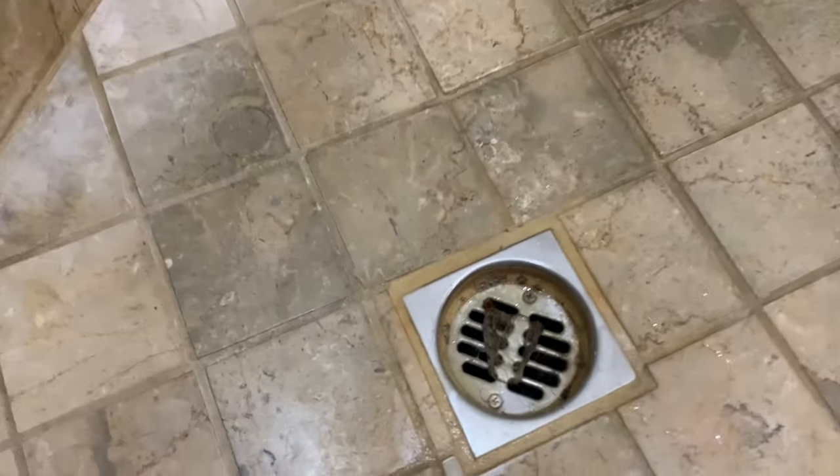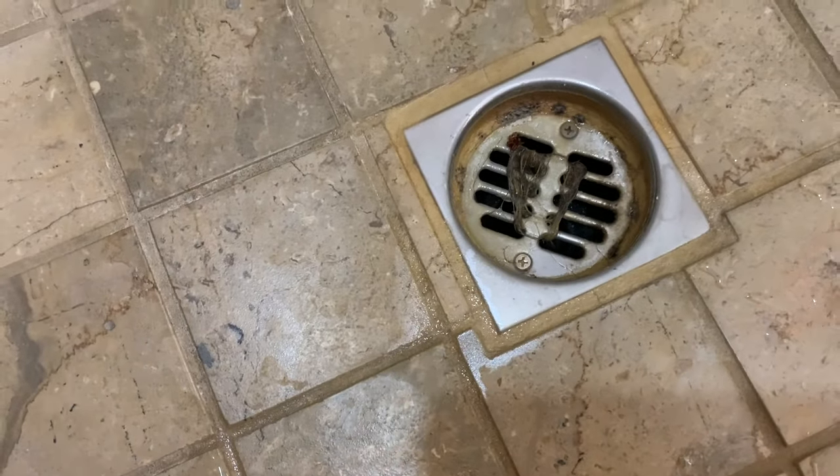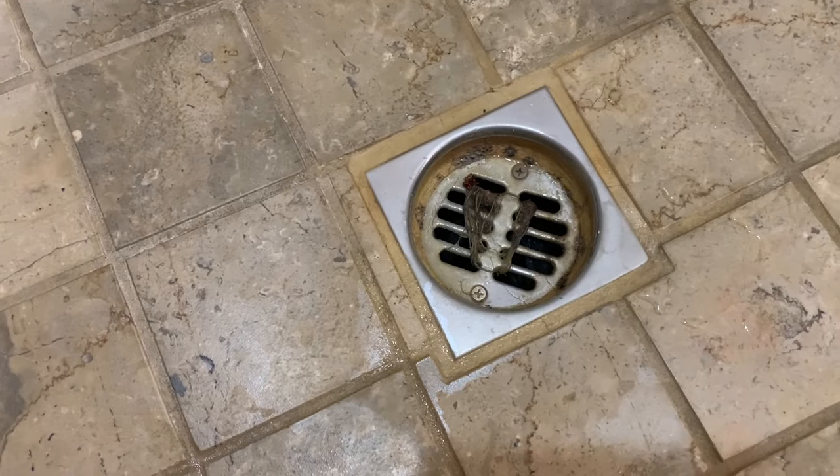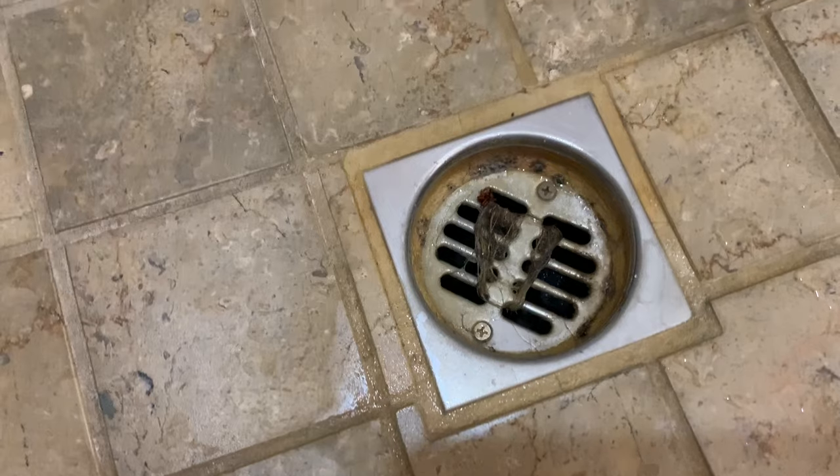So here's the shower, and it's pretty easy to tell on the surface there's hair stuck in this drain here, so that certainly is going to be part of the problem. But the other part of the problem is that there's just a film of sludge on the inside of that drain pipe.